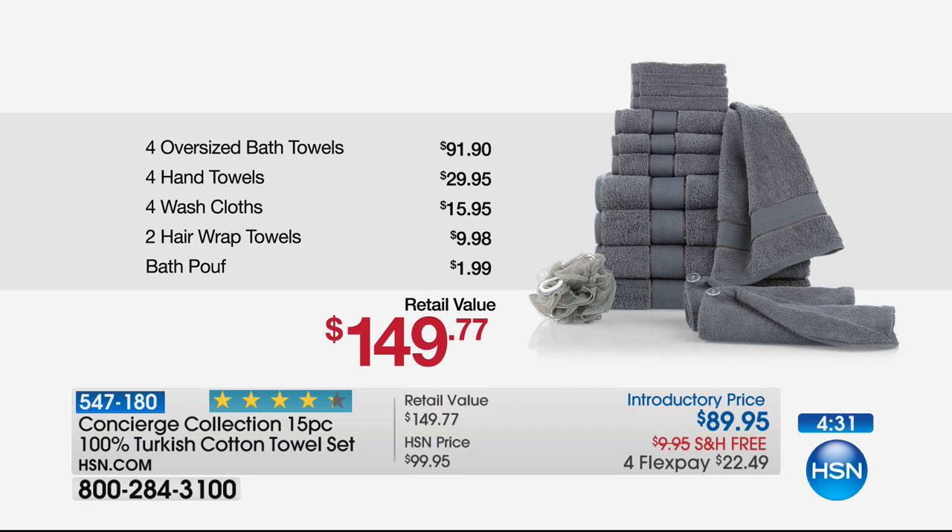You're getting not just regular bath towels, but four oversized bath towels, which is nearly a $100 value in and of itself. Then you're getting the coordinating dyed-to-match four hand towels, so all the accessories. Four washcloths, because you've got to have those match as well. Two hair wrap towels, which personally are one of my favorite add-ons — that's a $10 feature. And then the bath poof, because if you're like me, you've got to have everything match and it coordinates.